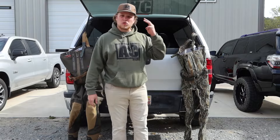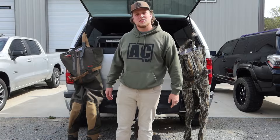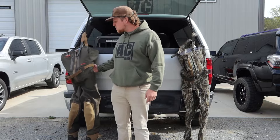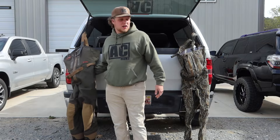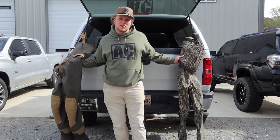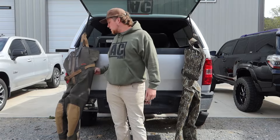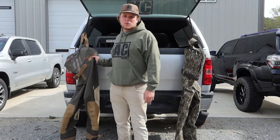Alright guys, so we're three weeks away from duck season, so I thought I'd bring back the Fowl Fridays and answer a very common question between these two: the most expensive waders on the market. We've got the Shin and we've got the Sitka Delta Zip wader.